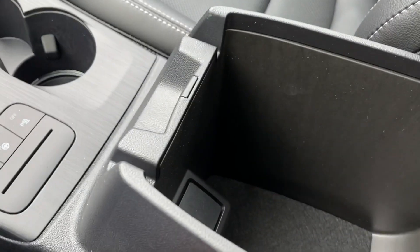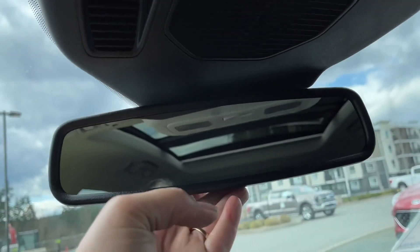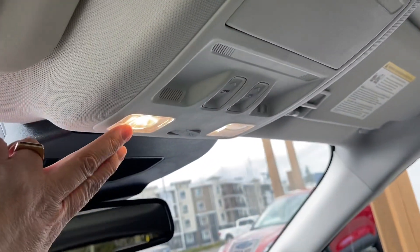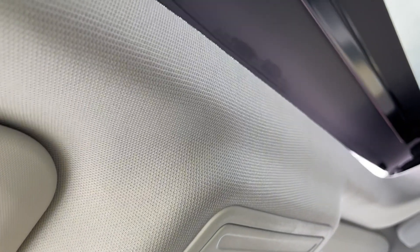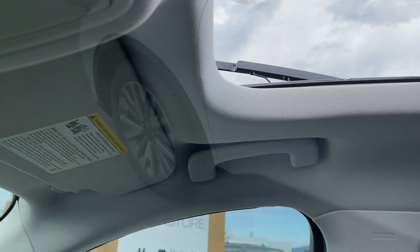The armrest opens up with lots of room in there. Off to the side is your glove compartment. Up above is an auto dimming rear view mirror and a universal garage door opener. There's also lighting controls and a sunglass holder. You have your screen and your panoramic moonroof that slides and opens up, so you can control the light and air in here, which is really nice. There's also a grab handle on the passenger side making it easier to get in.